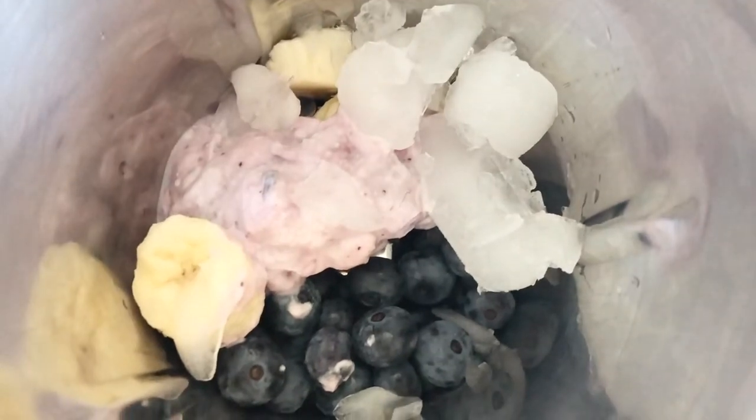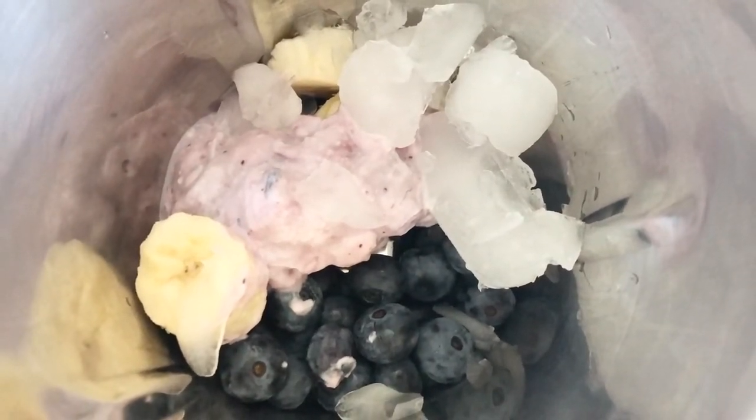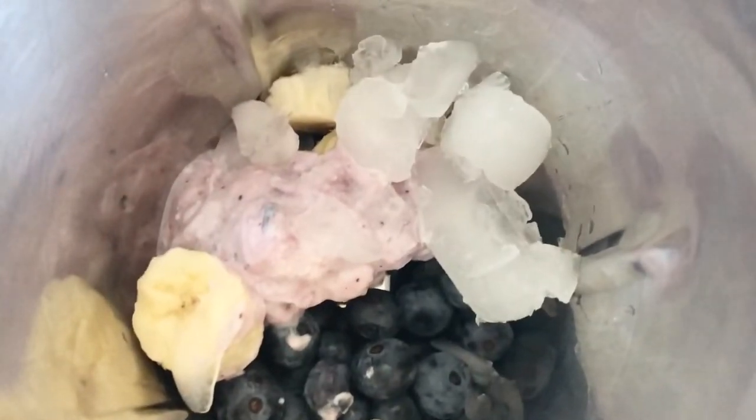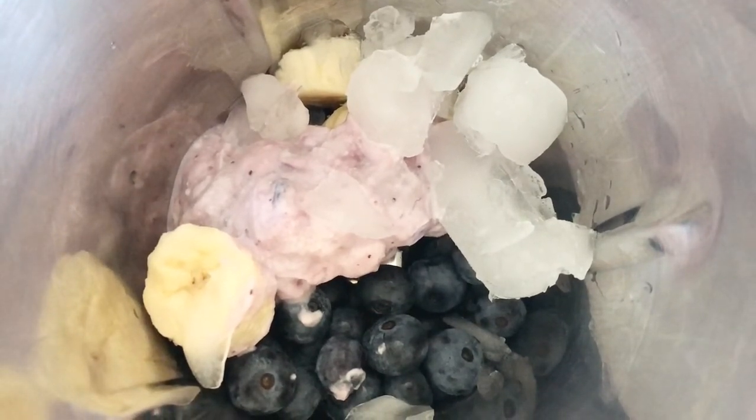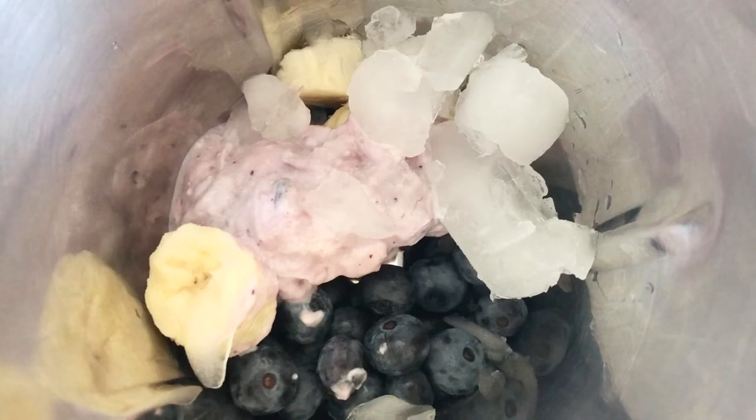For the purple layer, I took one cup blueberries, half a banana, two tablespoons blueberry yogurt, and some ice cubes, blended them together, and poured into one glass.